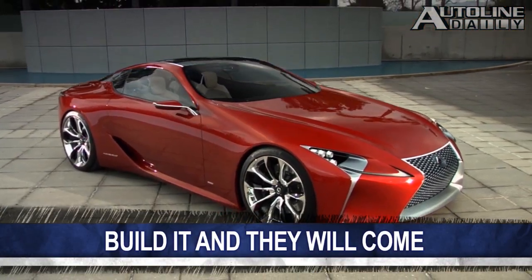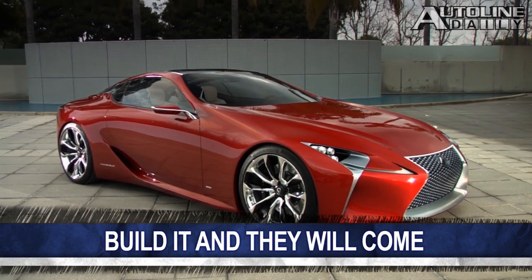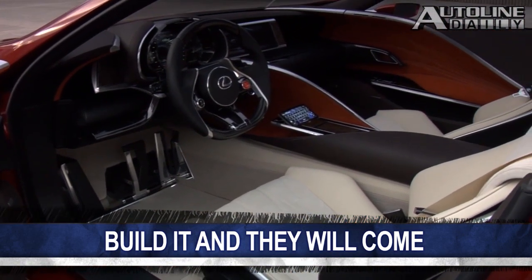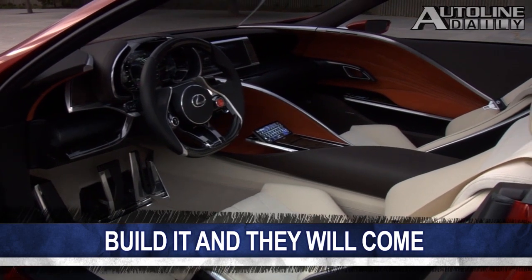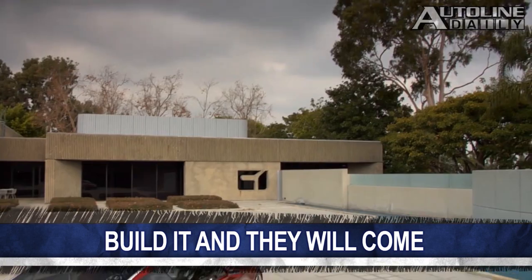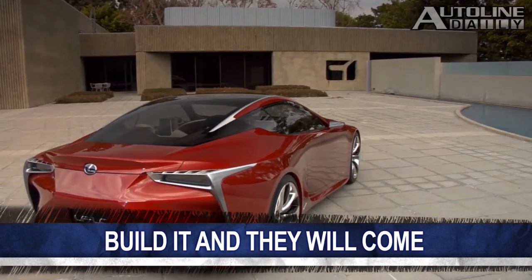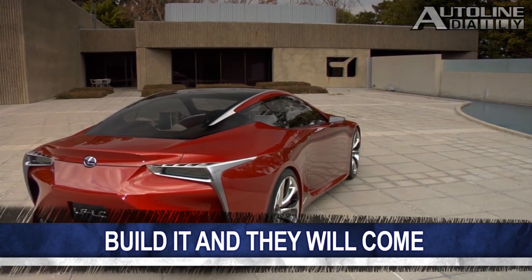This final tidbit did not come out of the New York show, but we welcome it nonetheless. Lexus is going to build that outrageously beautiful LF-LC. Lexus was knocked out by the public's reaction this concept car generated out on the auto show circuit, and so it's been given the green light to go into production. But so far, we don't know where or when.